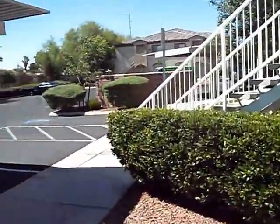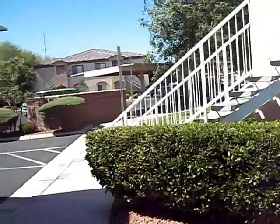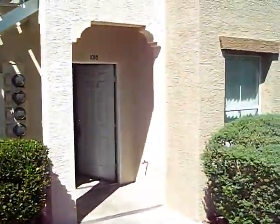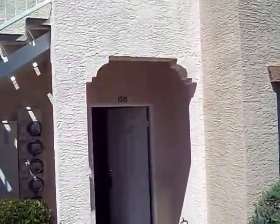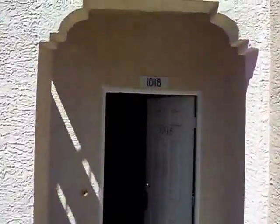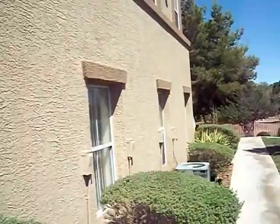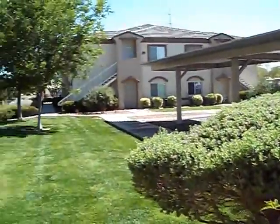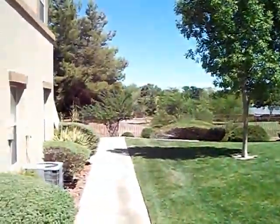We are at 3400 Cabana Drive. This is unit 1018. It's a two-bedroom, two-bath condo. It's about a C neighborhood — C-minus.